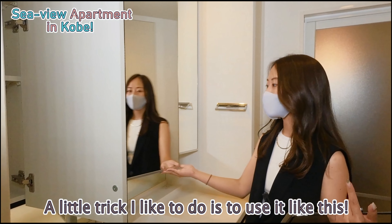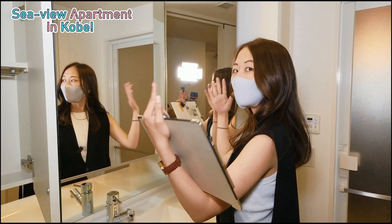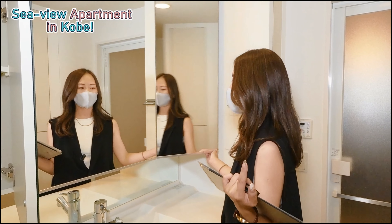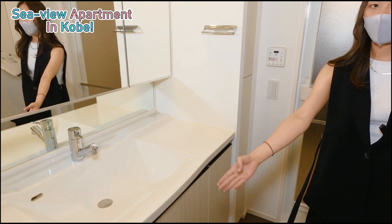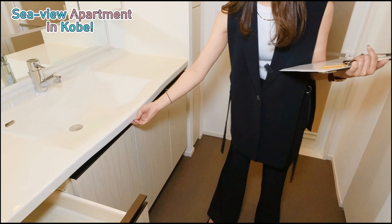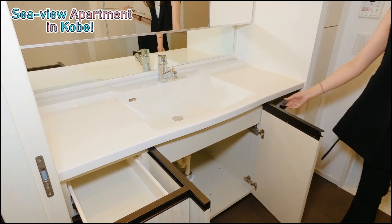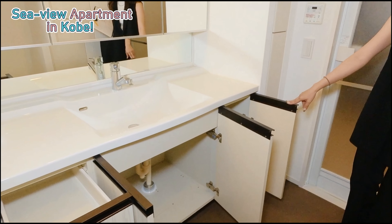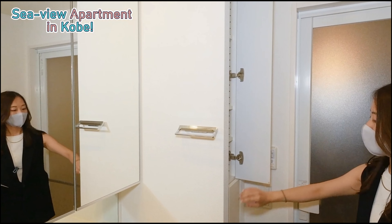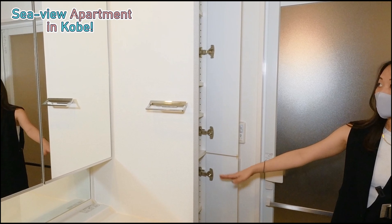A little trick I like: you can use it like this so you can see three sides of yourself, which is really good when you need to get ready, especially for ladies. And of course we have the bottom storage area with many doors and shelves — enough space for all your daily necessities. There's also a tiny storage space for miscellaneous items.